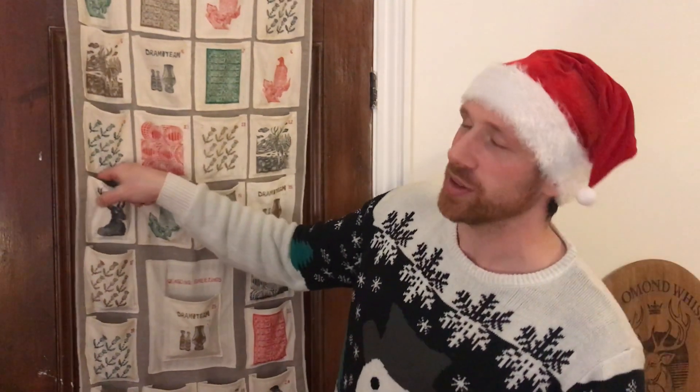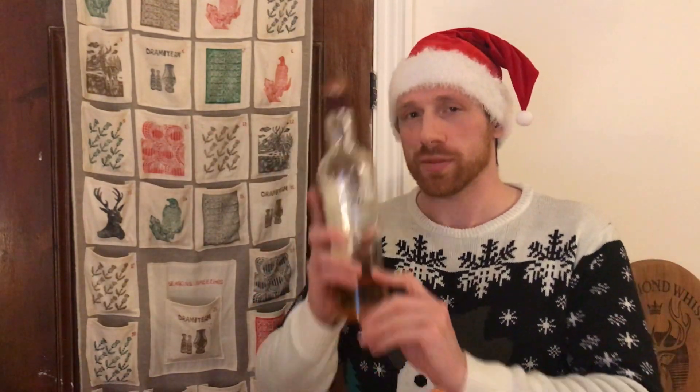Day 13, and I'm particularly excited about this one. It is from Paul John, it's called Edited, and it is a single malt Indian whisky. Paul John have three bottlings in their core range available throughout the UK — I believe in Marks and Spencer — and it's very good value online. That is Brilliant, Edited, and Bold, going from unpeated to strongly peated, and Edited sits right in the middle, which for me is where Goldilocks would be drinking whisky.